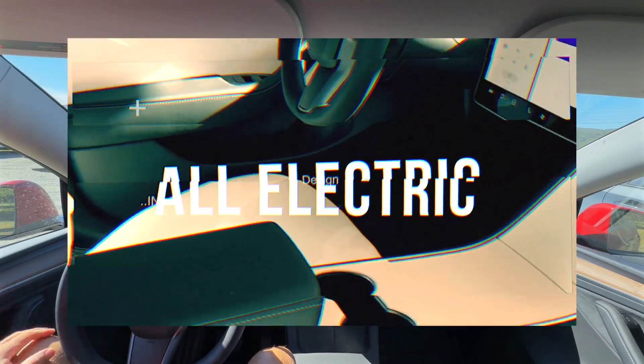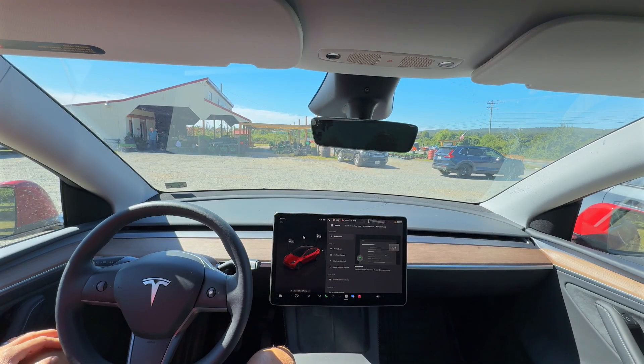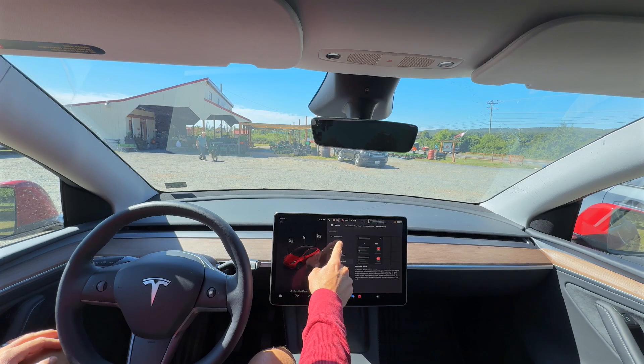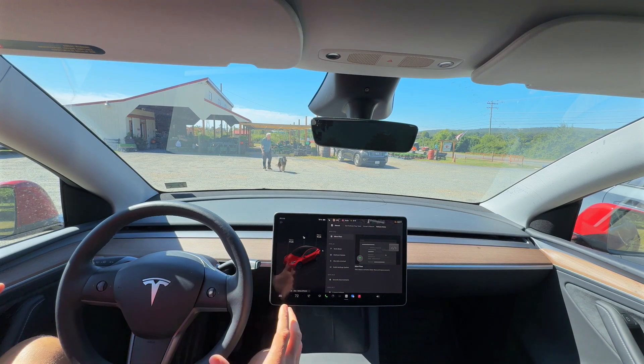Hey everyone, Will here from All Electric, back again with another video. Today we're looking at software update 2025.26.8. This is just minor fixes. If you recall, in the last software update we did get the Grok beta, the dashcam update, and a couple other things. What I want to do here is — I've noticed the car is doing a couple of things that are quite magical, so I'm trying to recreate that.